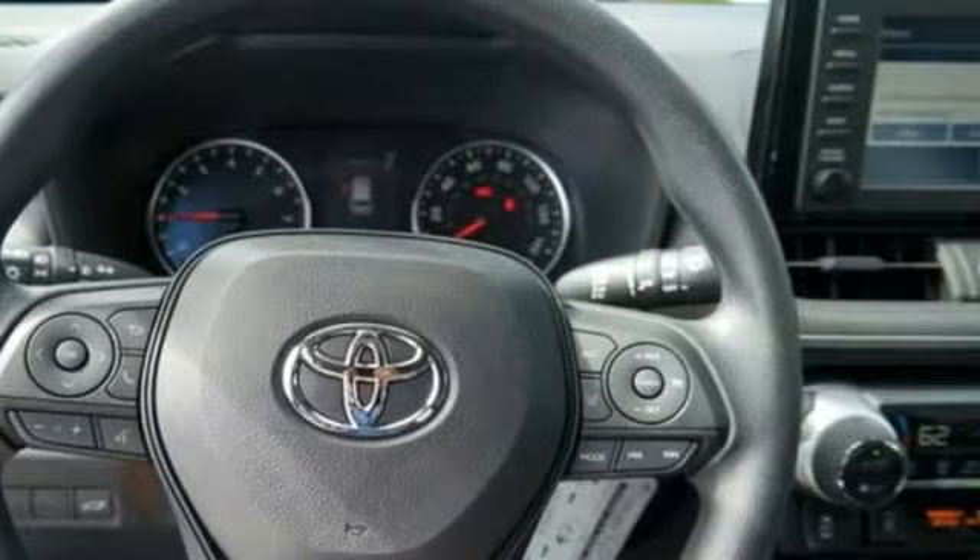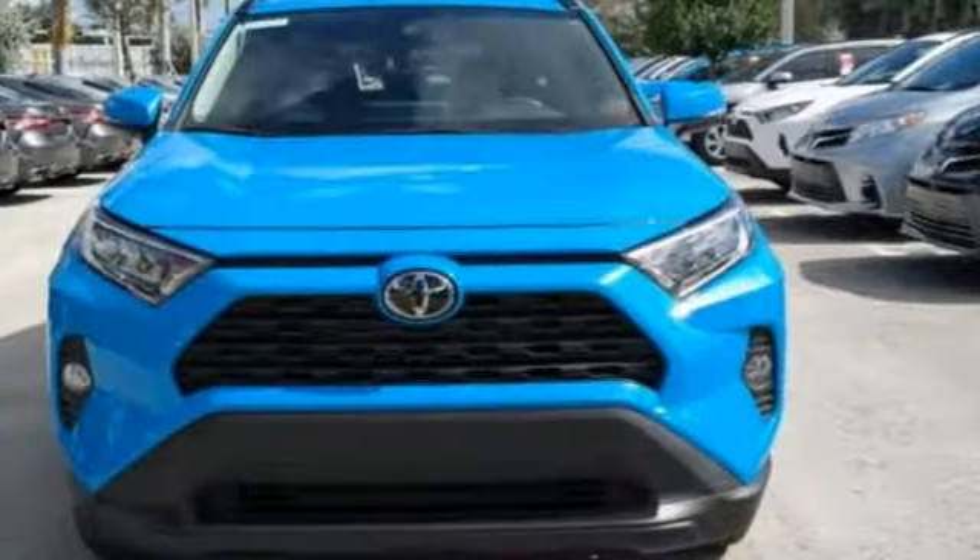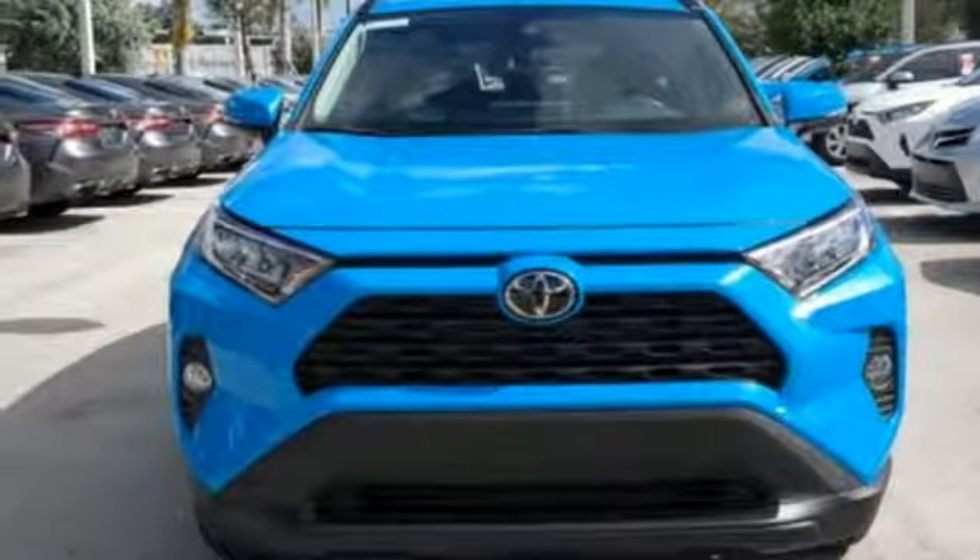Inline four-cylinder engine. Power sliding and tilting sunroof. Gas pressurized shocks. And power heated mirrors. Take it for a test drive today.